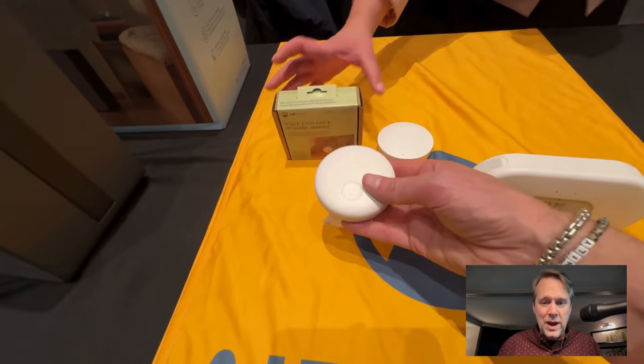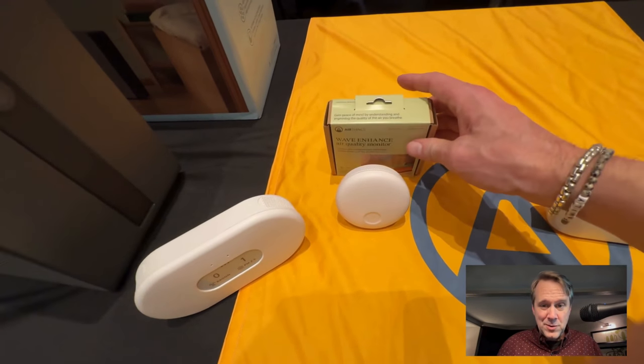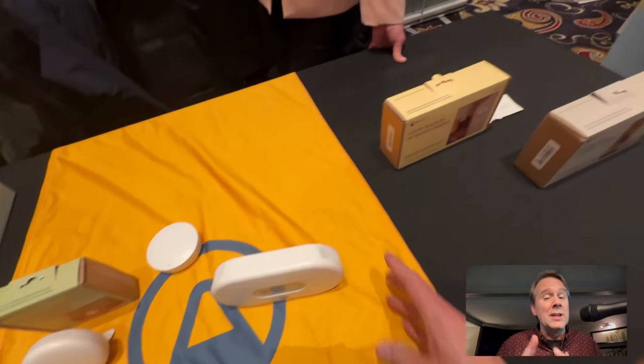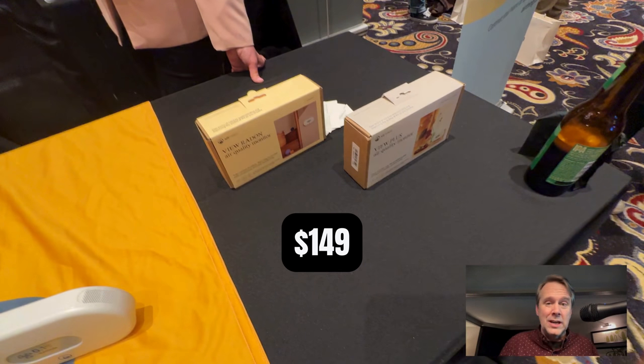Then there is the Wave Enhance, also built for bedrooms. It monitors CO2, VOC, humidity, temperature, light, and sound. It's $149, and you can check it in the morning to see what events woke you up — were there sounds? Were there light events? What was the deal?